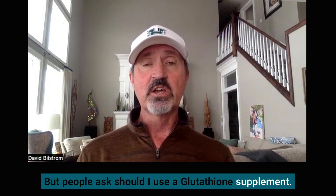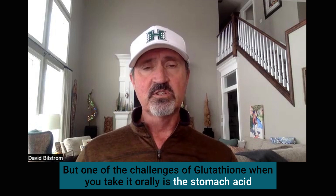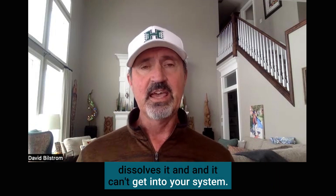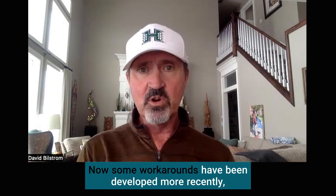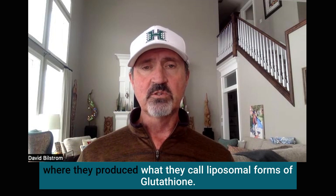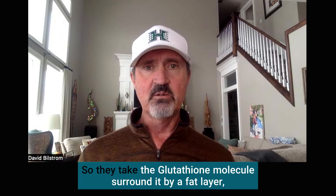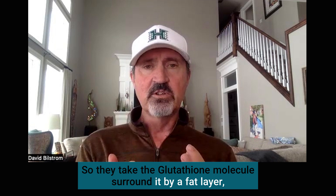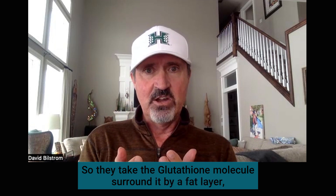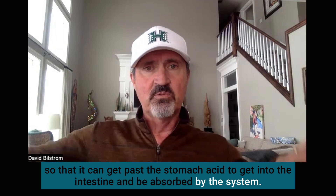People ask, should I use a glutathione supplement? One of the challenges of glutathione when you take it orally is the stomach acid dissolves it and it can't get into your system. There are some workarounds developed more recently where they produce what they call liposomal forms of glutathione — they take the glutathione molecule, surround it with a fat layer so that it can get past the stomach acid, get into the intestine, and be absorbed into the system.